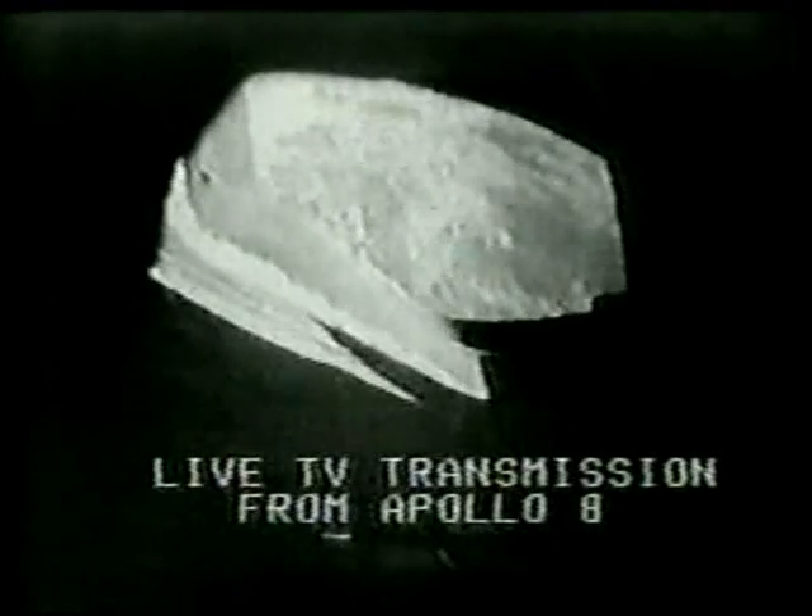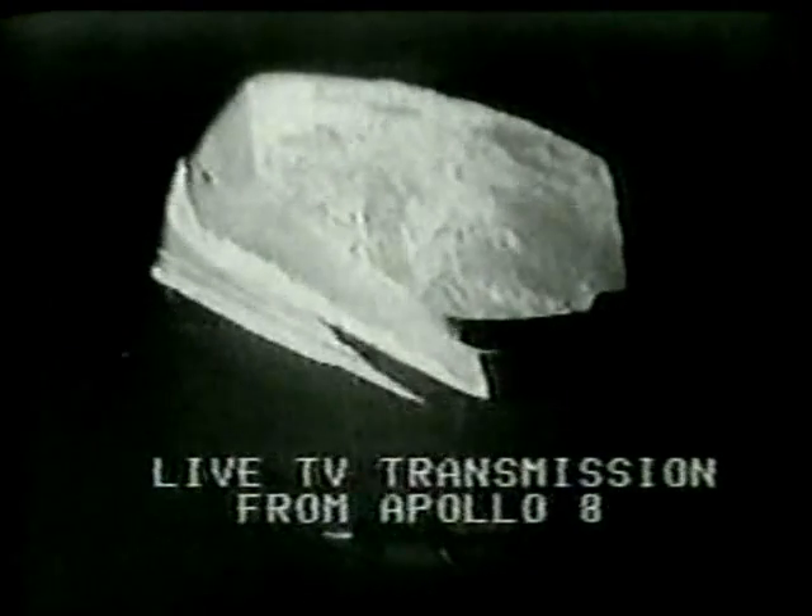Apollo 8, we're through the computer — if you go back to block — and it looks like we're getting a lot of reflection off your window now.